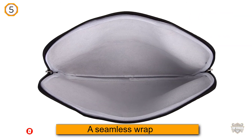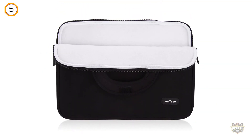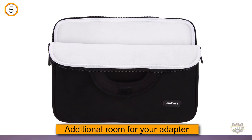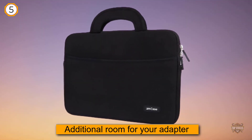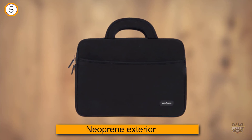This workhorse has additional room for your adapter, cables, and other accessories. The protective neoprene exterior not only holds well against the beatings of daily use, but also conforms to the shape of your devices. The Amcase laptop sleeve touts a scratch-resistant inner lining that will keep your computer screen looking pristine.